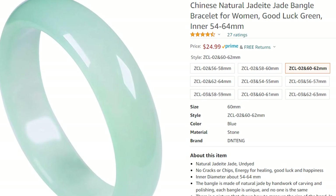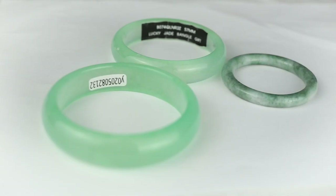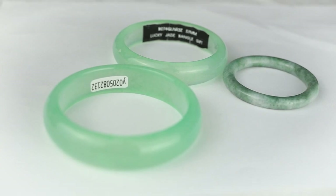So why are so many natural jade bangles priced at $10, $50, and $100 on the internet? Why the price difference? Why are some so cheap and others so expensive? Today we're going to get to the bottom of this and find out which of these bangles are and aren't natural as advertised.